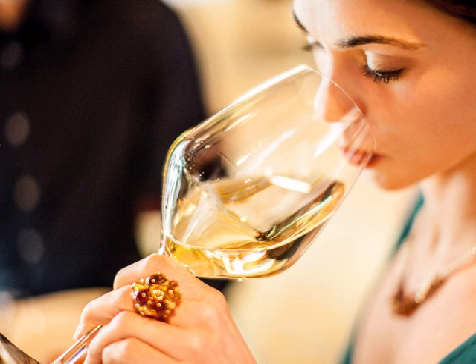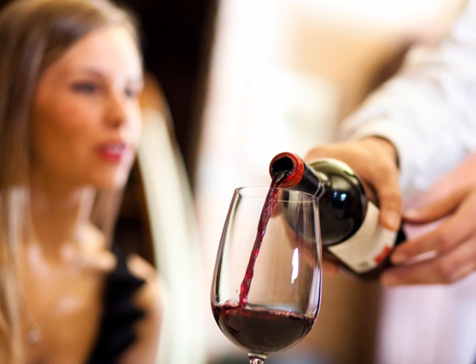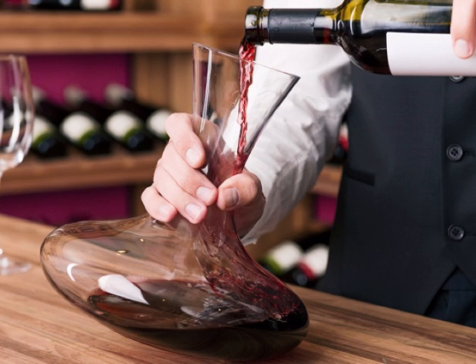You want to first pour about two ounces into the glass of the person who ordered the wine. They will observe, smell, and taste the wine before giving you approval to pour for the rest of the table. Begin by pouring a full glass of about four to five ounces for the eldest woman at the table. Pour for the rest of the women and then pour for the men. End by finishing the full pour for the person who sampled the wine first. Set the remainder of the bottle on the table.